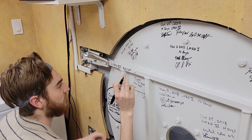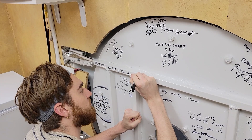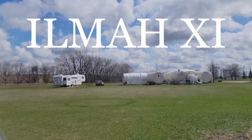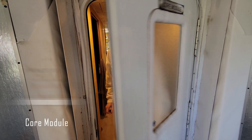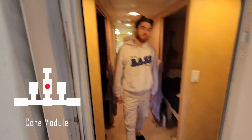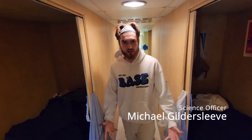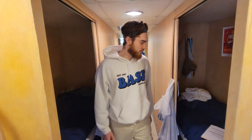On our last full day in the habitat, we recorded a tour of this small building in which we had been living for the past three weeks. Come on into the core module. This is the habitation quarters for all the crew. It's the biggest module — it was the first built module, actually, so I'm told.